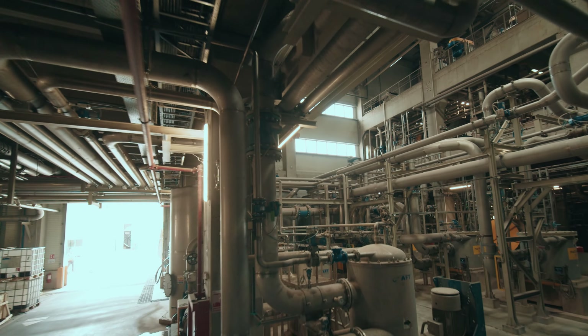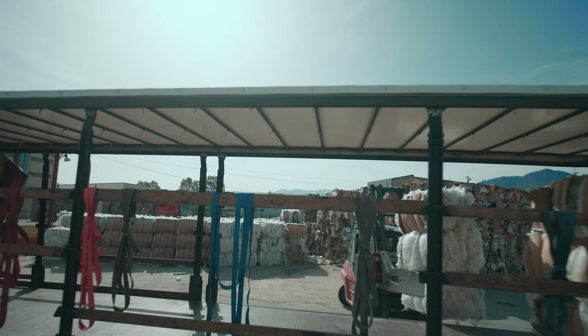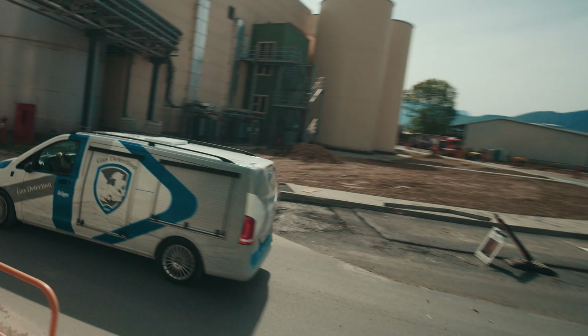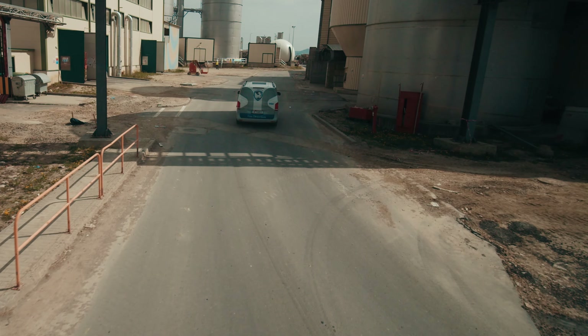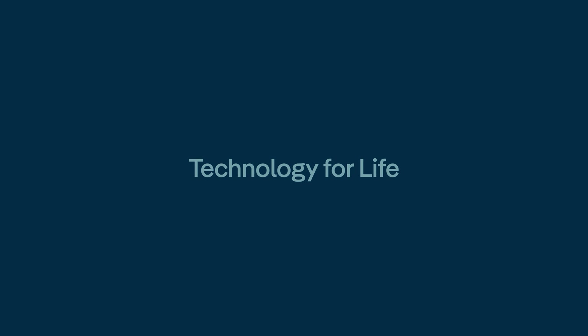Take the next step towards a safer workplace today. Because in the world of recycling, safety isn't just a priority — it's the foundation upon which greatness is built.